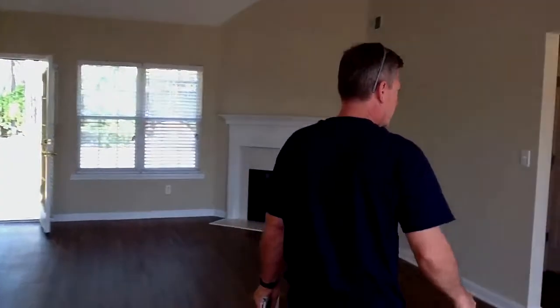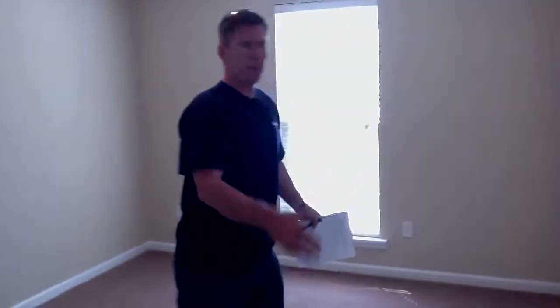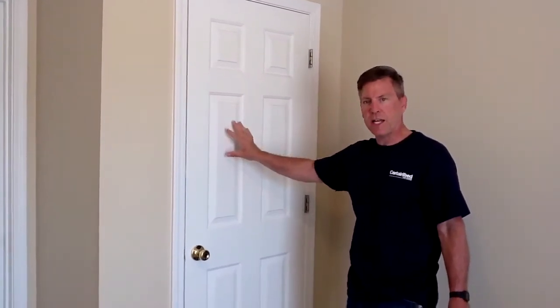Now this is what we call a split bedroom plan — that means you have two bedrooms on one side of the house and the master bedroom on the other side. It is very sought after with tenants because it gives them a chance to get away from their children and be in two areas of the house. This is the hallway bath — we carried the vinyl all the way into the hallway bath. It has a new commode. Secondary bedroom: new carpet, new paint, new blinds, and a walk-in closet. These are six-panel doors — they look modern and are very easy for repairs.